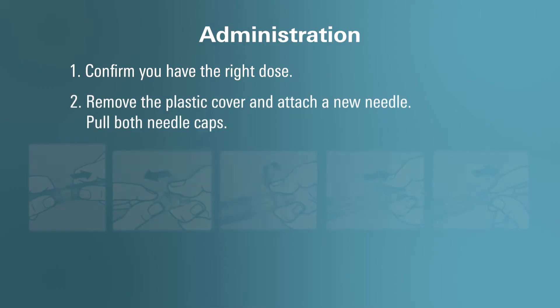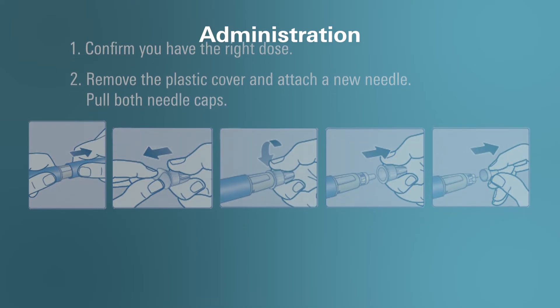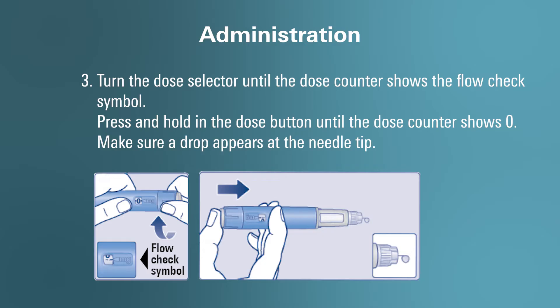How do you use your Ozempic pen? Step 1: Check and make sure you receive the dose prescribed to you. Step 2: Remove the plastic cover and attach a new needle. Make sure to push and turn, then pull both of the needle caps. Step 3: Turn the dose selector until the dose counter shows the flow check symbol. Press and hold the dose button until the dose counter shows zero. Make sure a drop appears at the tip of the needle.